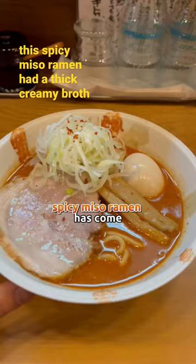Get a counter seat. The spicy miso ramen has come. Wow, it looks amazing.